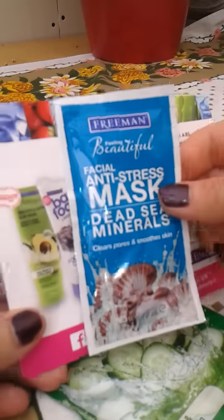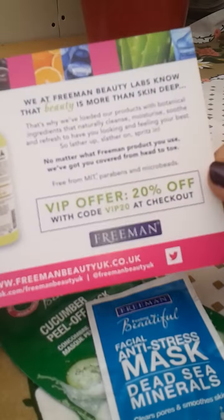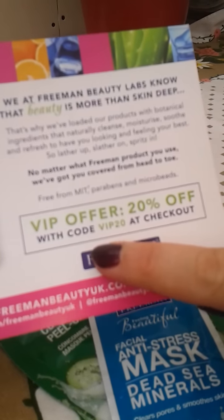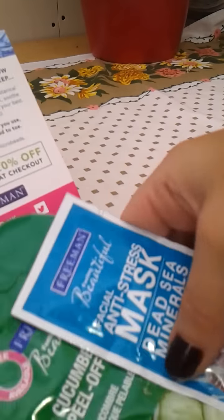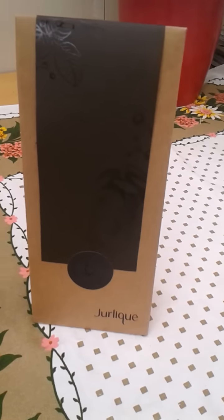They sent me a facial anti-stress mask with Dead Sea minerals, which is to clear pores — I look forward to using that. They also included a VIP offer: 20% off with the code VIP20, which you just put in at the checkout. I'm probably not going to get around to using it, so feel free to use that.